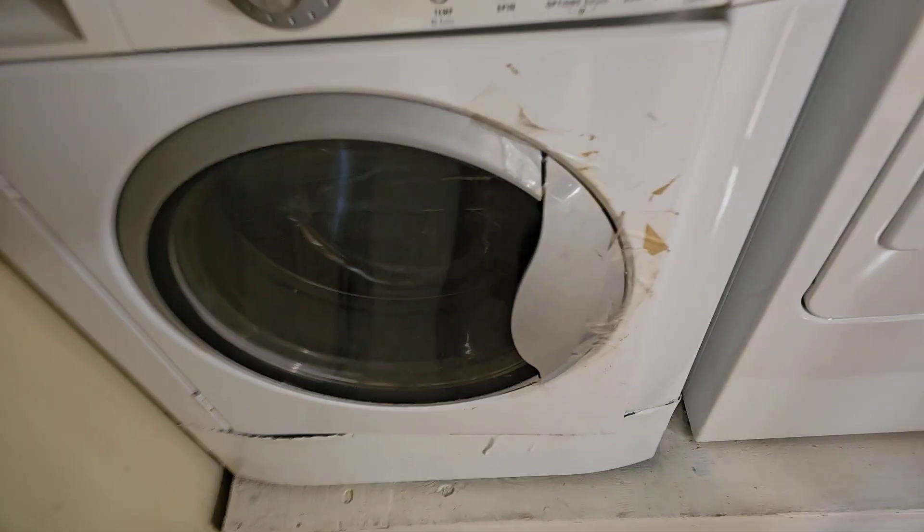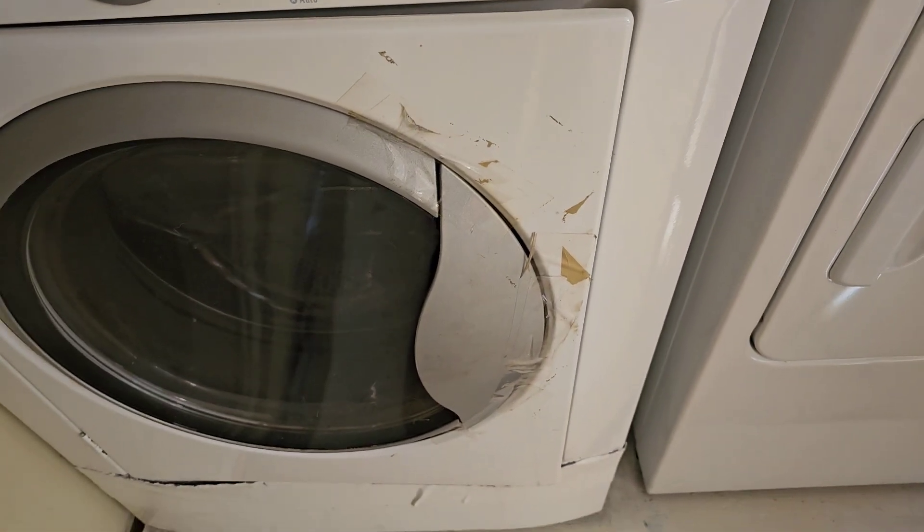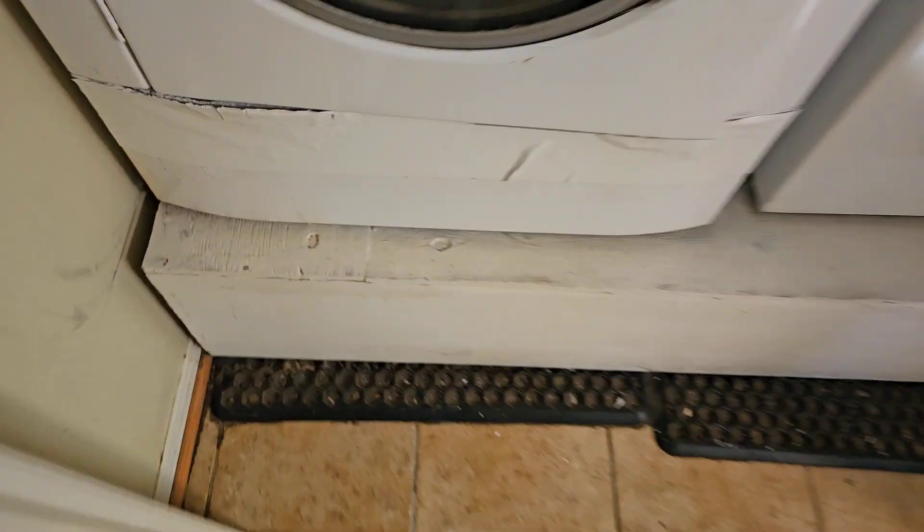Here's the washer and dryers. I wonder why that's taped up like that — there's something happening there, but this will be fixed.